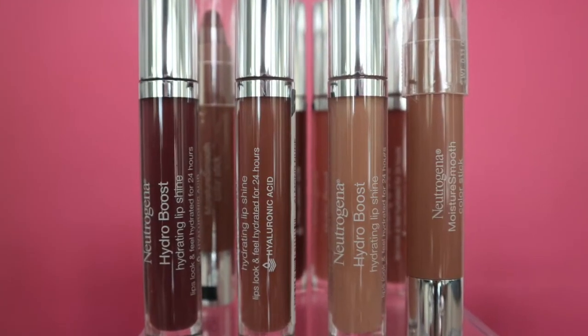Now I'm going to try the Neutrogena Hydro Boost Hydrating Lip Shine. It's supposed to leave your lips feeling and looking hydrated for 24 hours, and it's great because you can wear it on its own or blend it in with something else, as I'm sort of doing now. It's a hydrating, shiny look — I like it. I've had this one before, about a couple of years ago.